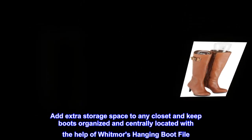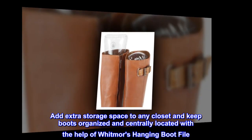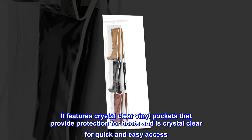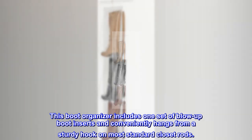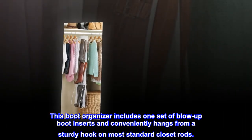Add extra storage space to any closet and keep boots organized and centrally located with the help of Whitmore's Hanging Boot File. It features crystal-clear vinyl pockets that provide protection for boots and allow for quick and easy access. This boot organizer includes one set of blow-up boot inserts and conveniently hangs from a sturdy hook on most standard closet rods.